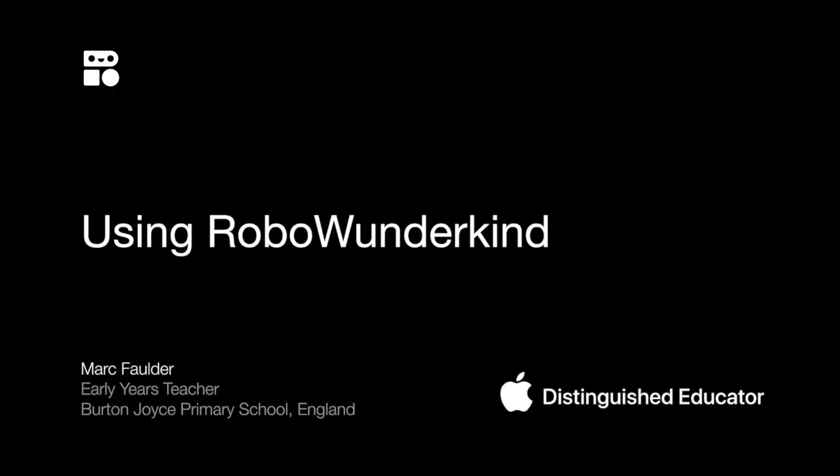My name is Mark Folder and I'm an early years teacher and Apple Distinguished Educator from Nottingham, England. I've been on a journey with Robo Wunderkind since January 2018 with 4 and 5 year olds.